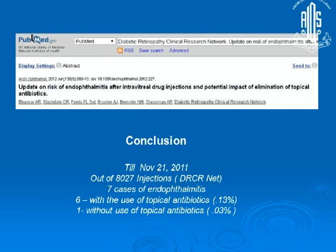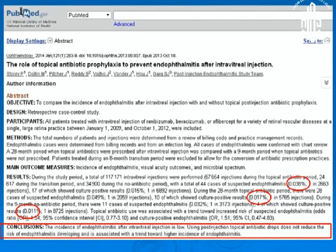To further strengthen their data, in 2012 DRCRnet published an analysis of their minimalist approach data. Out of 8,027 injections, there were seven cases of endophthalmitis — six in patients using topical antibiotics, and one in a patient using only povidone iodine. The larger dataset comprised 1,17,171 cases. The overall incidence rate was quite low at 0.038%, but culture-proven endophthalmitis occurred in 0.17% of cases when topical antibiotics were used, versus 0.011% when they were not. The calculated odds ratio favored the conclusion that topical antibiotic use trends toward causing endophthalmitis.